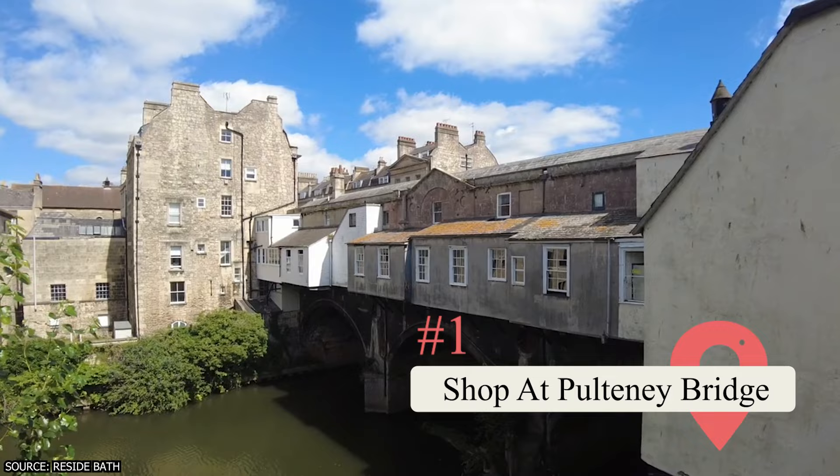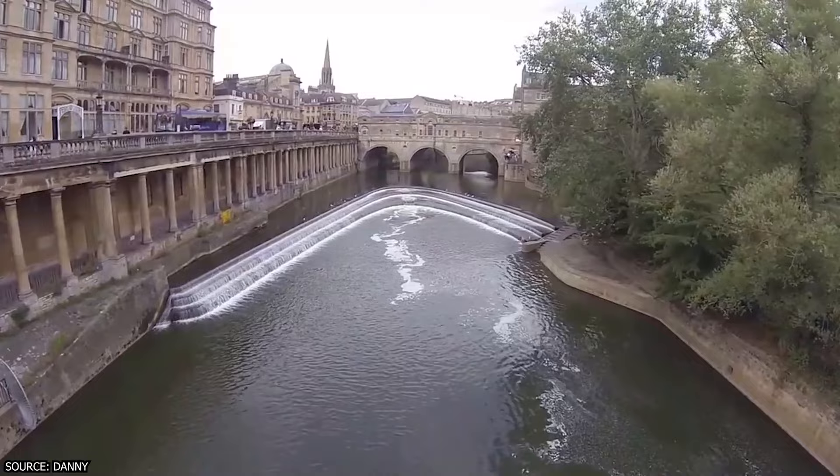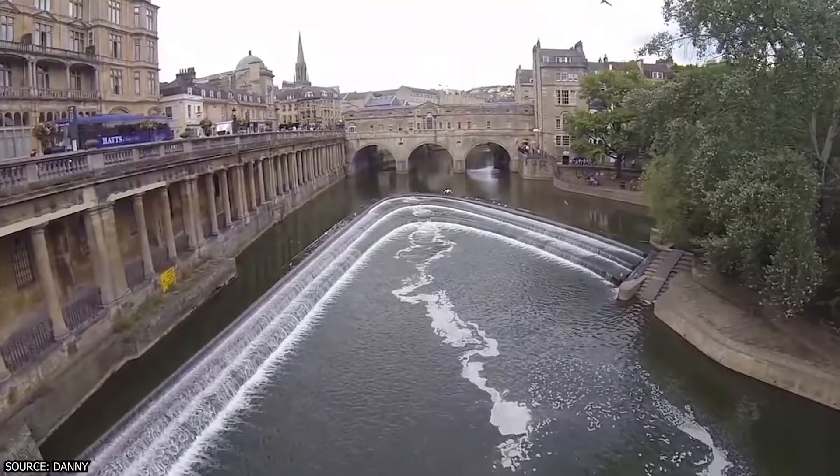Shop at Pulteney Bridge. Pulteney Bridge is one of the most iconic and recognizable landmarks in Bath and is a must-see attraction. This historic bridge, which spans the River Avon, was designed by Robert Adam and completed in 1774. What makes it unique is its architectural style reminiscent of the Ponte Vecchio in Florence, Italy.